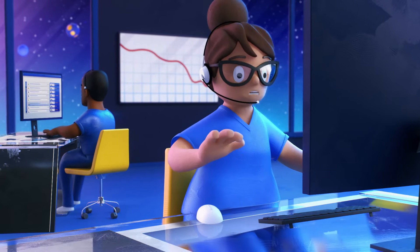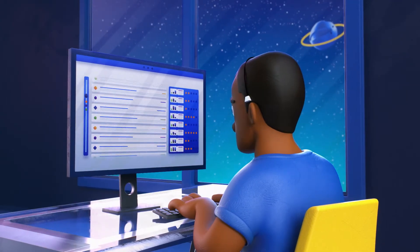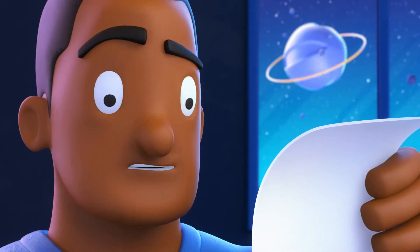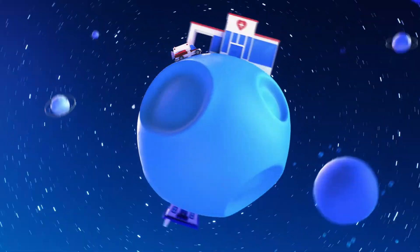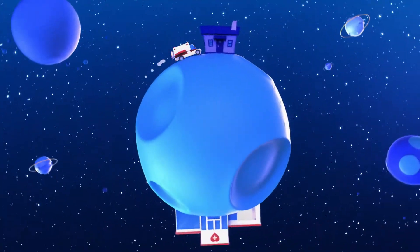Unfortunately, much of healthcare looks more like this. And it's because we're constantly juggling tasks that don't contribute to the mission of efficiently providing patients with the best care while staying profitable. These pain points often result in the same patients repeatedly utilizing the highest cost sites of care.